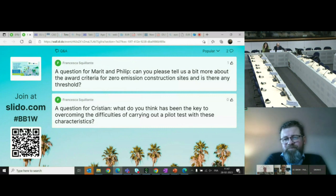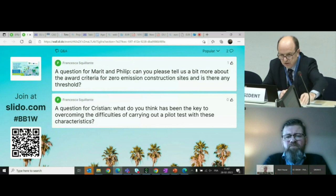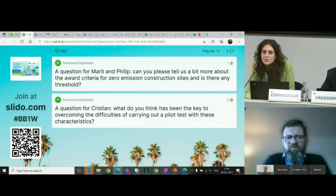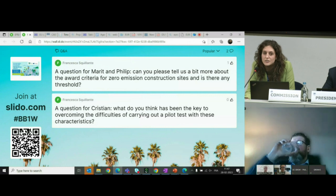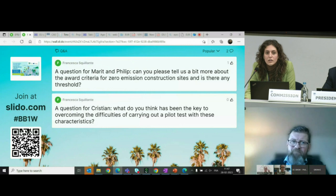Many thanks, Philip. I will now pass the floor to my colleague Francesca, who will read the questions we have received from the audience on Slido. Thank you, and thank you to our speakers. We have a first question for Christian: what do you think has been the key to overcoming the difficulties of carrying out a pilot test with these characteristics?